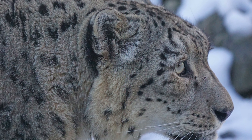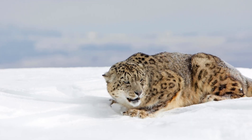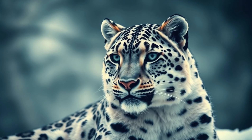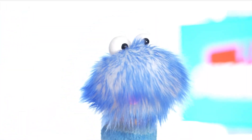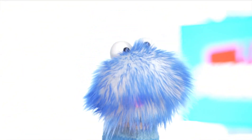Snow leopards have an amazing thick coat of fur to keep them warm in freezing cold temperatures. In fact, snow leopards have the densest fur of all cats, with nearly 26,000 hairs per square inch. Some of their fur can even grow up to 5 inches long. They have a short, wide nose that helps to warm the cold air before it reaches their lungs.